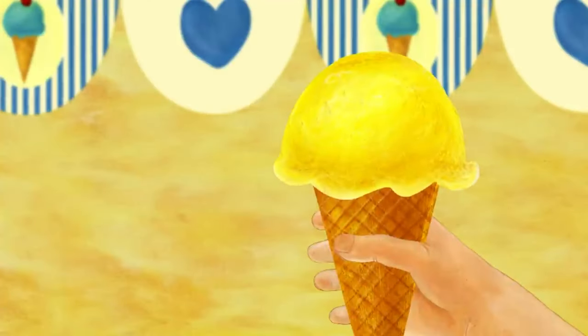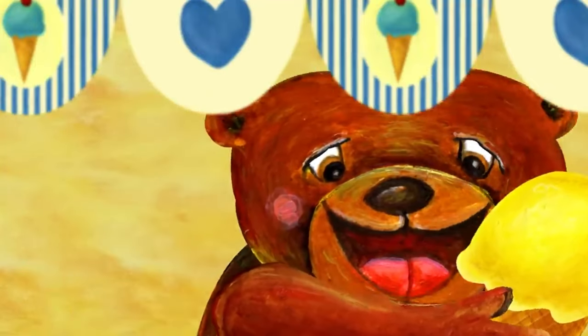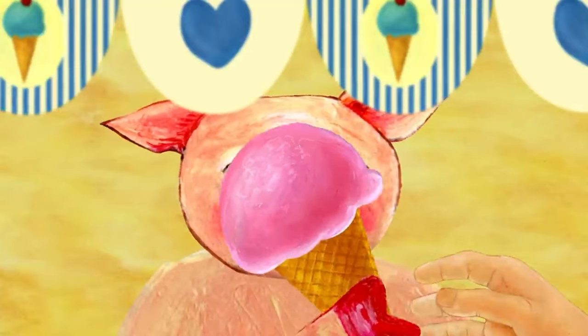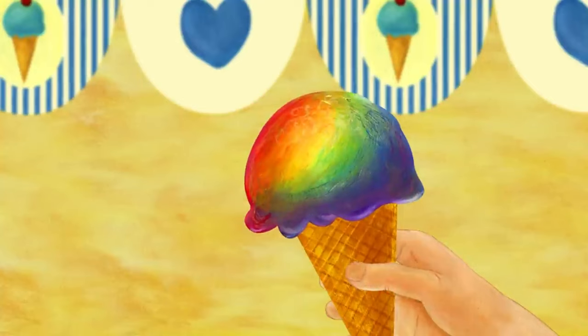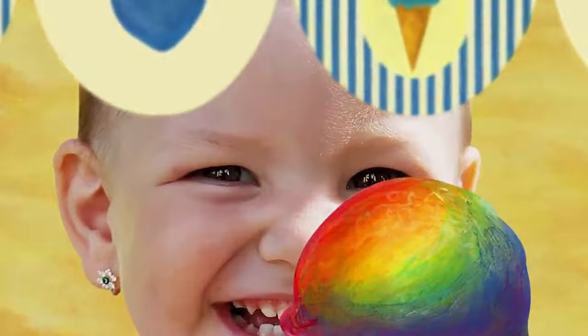Who wants honey ice cream? I do, I do. Bear took the honey ice cream. Who would like strawberry ice cream? Oink, oink. I do, I do. Pig took the strawberry ice cream. Who would like the rainbow ice cream? I do, I do. I want the rainbow ice cream.